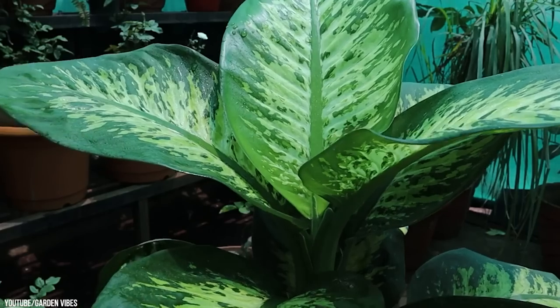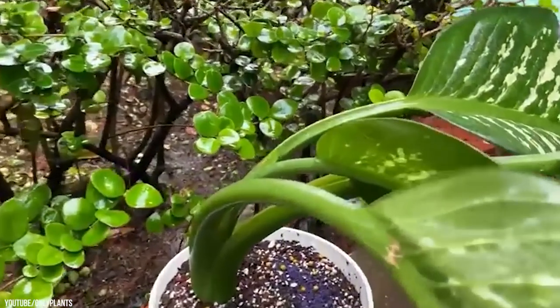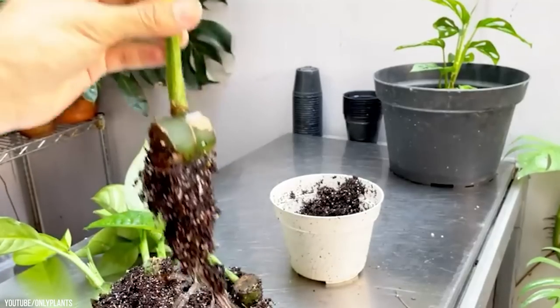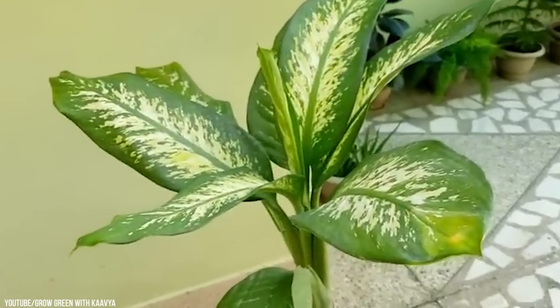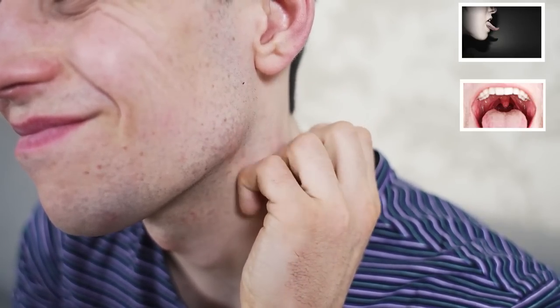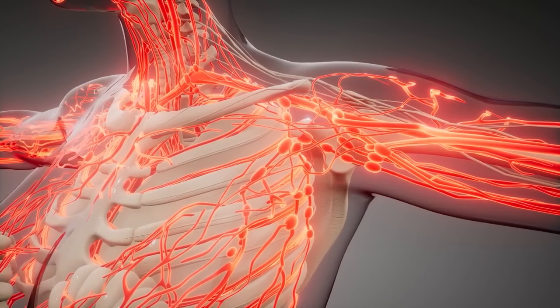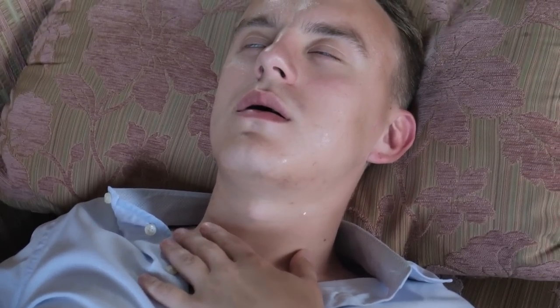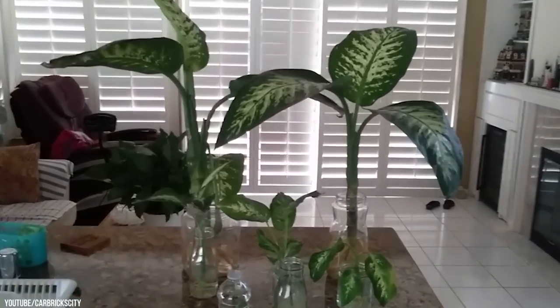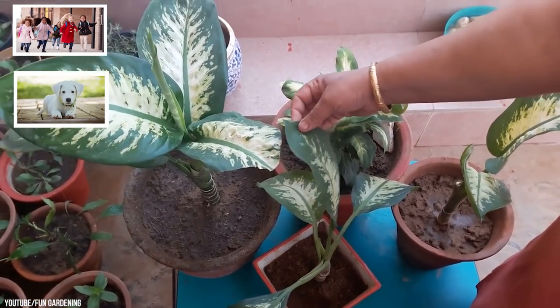Dieffenbachia. Also known as Dumbcane, members of the genus Dieffenbachia are made of cells containing minuscule needle-shaped crystals of calcium oxalate called raphides. The tiny spears typically lead to oral irritation when chewed, along with excessive drooling and swelling. This irritation can become so severe that the tongue, mouth, and throat will effectively be immobilized and tissues become so swollen that the airway is blocked, leading to suffocation and death. While they are popular houseplants, they should be treated with the utmost care in households with curious children or pets running around.